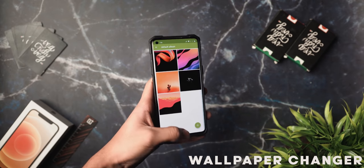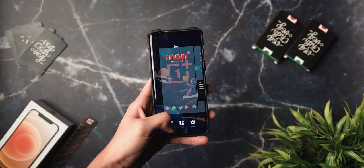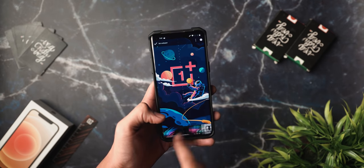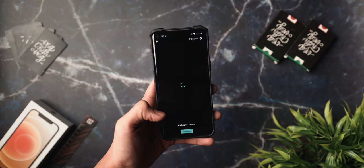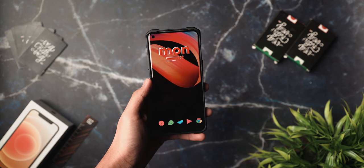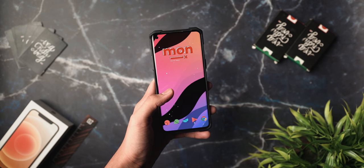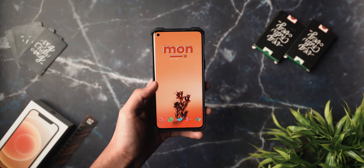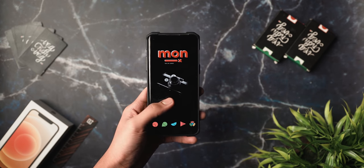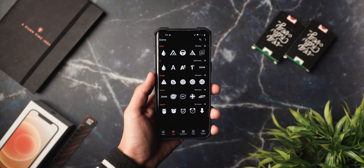Next up is Wallpaper Changer — a very old application but one I love for a simple reason: it lets you set multiple images as your wallpaper at the same time, changing them either through a time interval or by double tapping the home screen. This is what I use when I want a lot of wallpapers but don't want to apply each individually. You create an album of your favorite wallpaper images and set them to rotate. One of the coolest apps ever — definitely check it out.